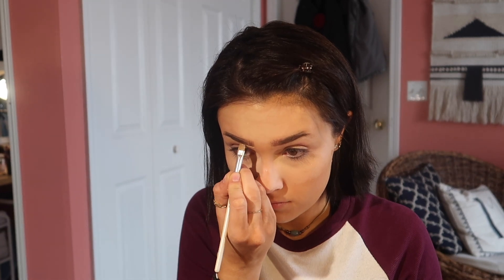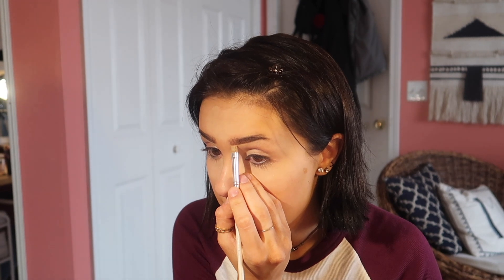Then I go in and clean up my eyebrows with my Tarte Shape Tape concealer. This takes forever — it's the longest part because I don't have any eyebrows, so I have to make them look even every single morning.